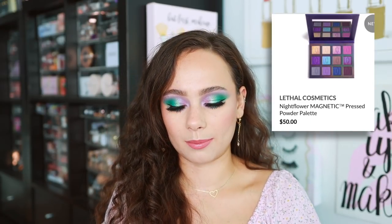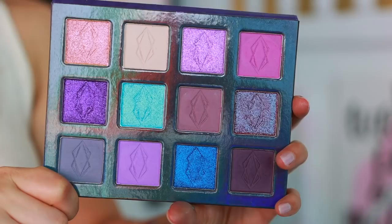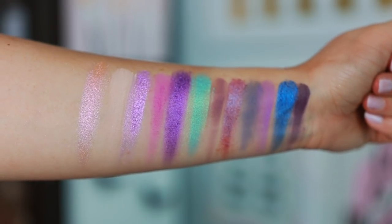This next Lethal palette has me written all over it — it's a purple palette. When you buy it, it comes in individual pans and you have to put it together. I assembled it exactly how they have it on the website and swatched it all for you — this is really the first look I'm giving you of the Night Flower palette. It is so purpley. I love all the different tones of matte purples, the beautiful shimmers, and even some blue shimmers mixed in.